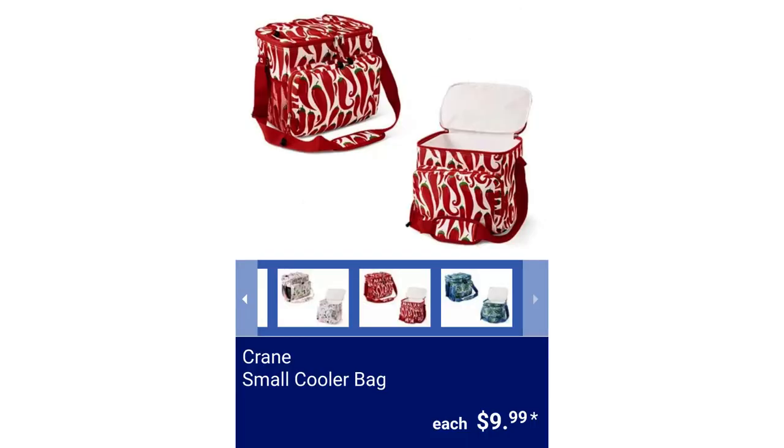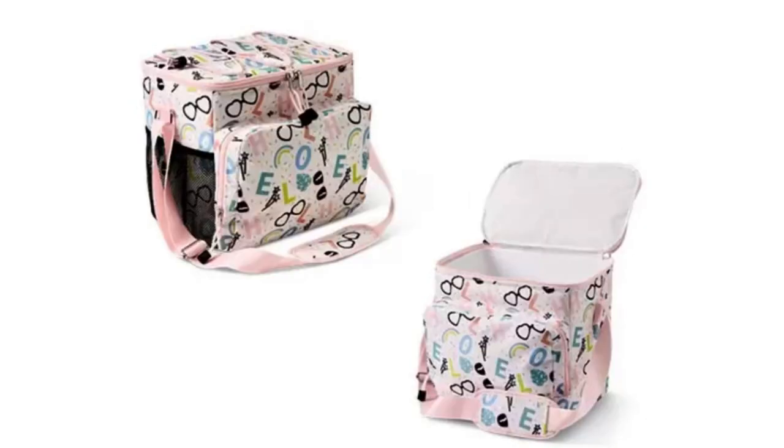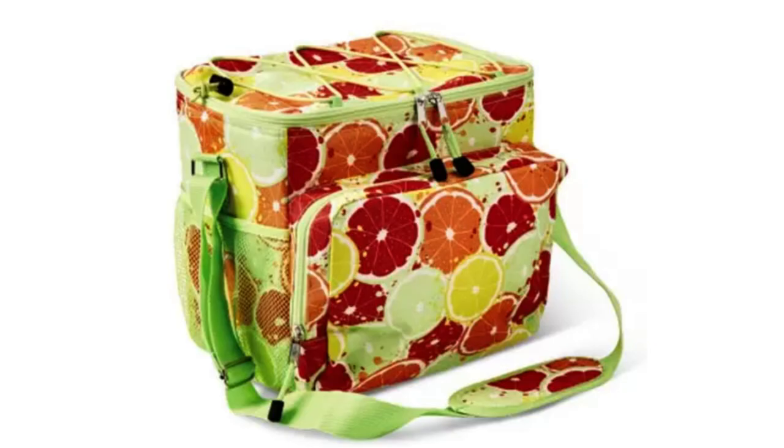Crane Small Cooler Bag. Available styles are sunglasses, fruit slices, red peppers, or palm leaf. It measures 10.4 inches by 7 inches by 9.8 inches. It has a large main compartment with double zipper closure, a side mesh pocket for additional storage, an adjustable padded shoulder strap, and a removable inner hard liner, for $9.99.